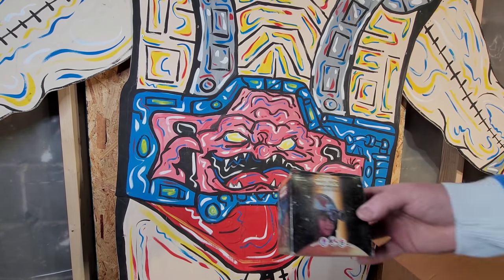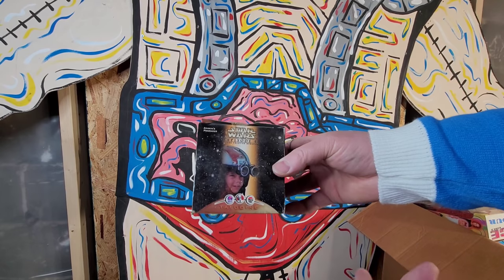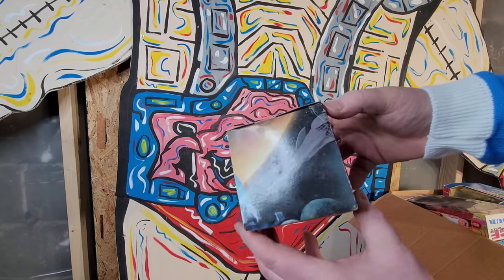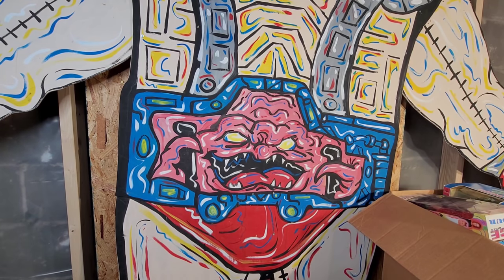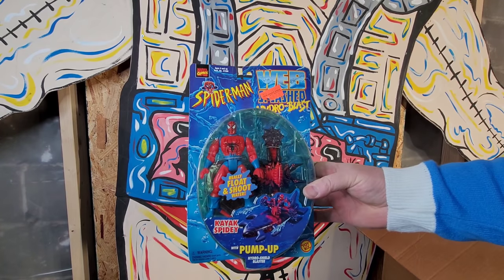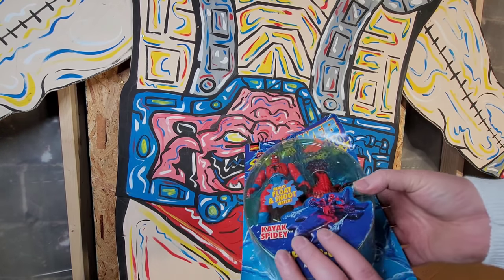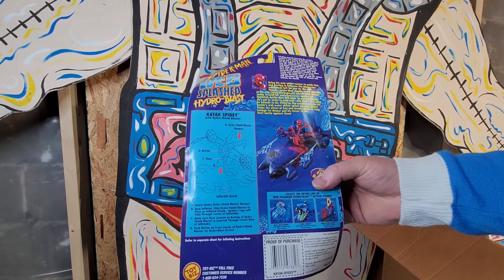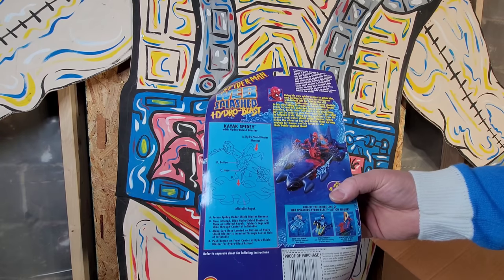This looks like a Taco Bell, KFC, or Pizza Hut giveaway - they're all owned by the same company - but that's some kind of giveaway, not sure what it is. We got some Spider-Man - these are like the Toy Biz era. I don't want to call them junk era but they're not like super expensive like some of the stuff you'd find in the 80s.